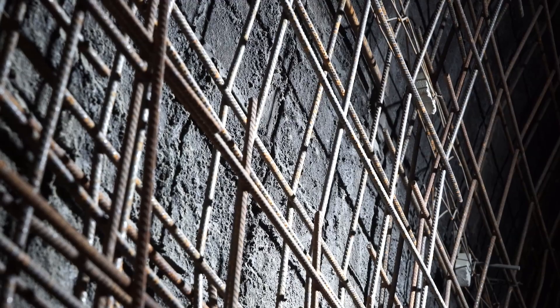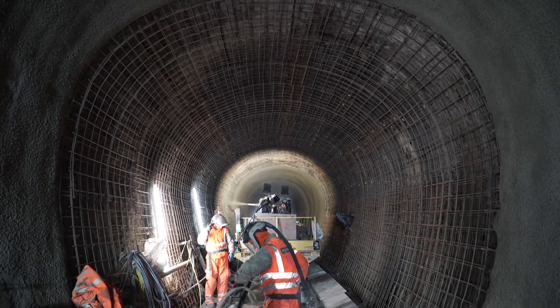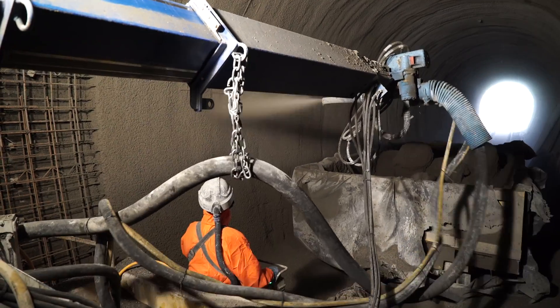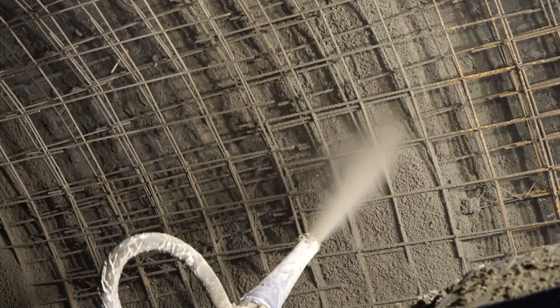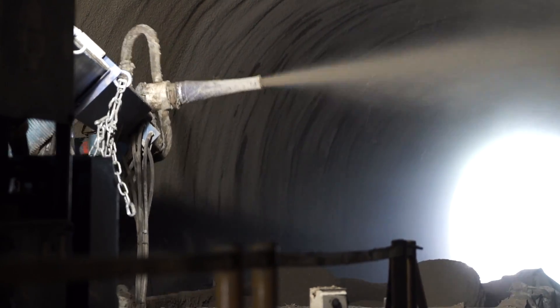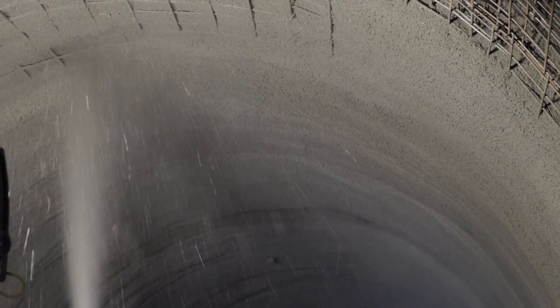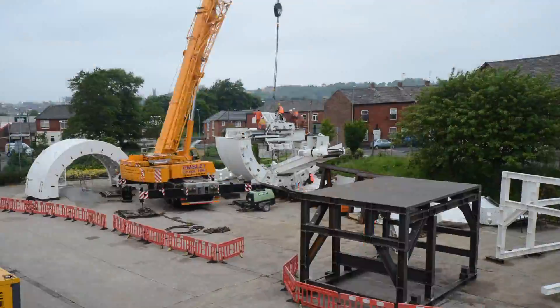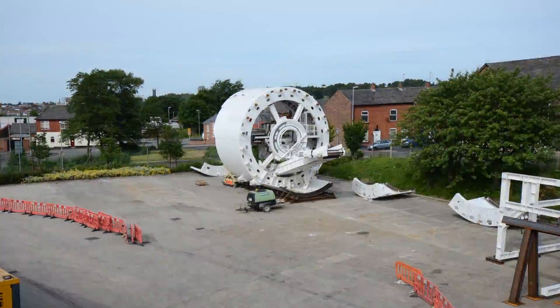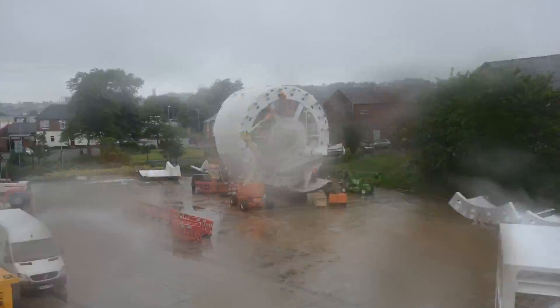This is a complex and challenging engineering project, but we're going to use tried and trusted tunnelling technology to successfully complete the works. The first stage will be to install a concrete liner to the smaller down tunnel so that we can maintain a passenger service and also secure the tunnel whilst we undertake the works to the up tunnel. Once we've done that, we'll have a specialist piece of tunnelling equipment which will bore out almost 300 metres of the existing tunnel and create a new larger tunnel capable of accommodating both tracks.